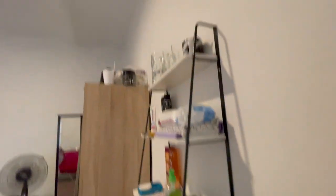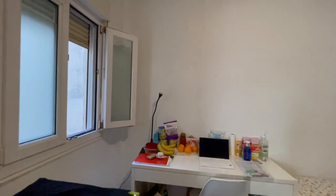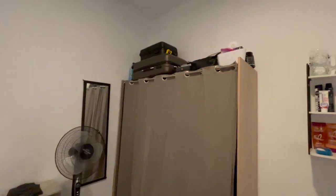And now let's check the last bedroom of the house. It's really big, with also a desk, the view — single bed and the closet.